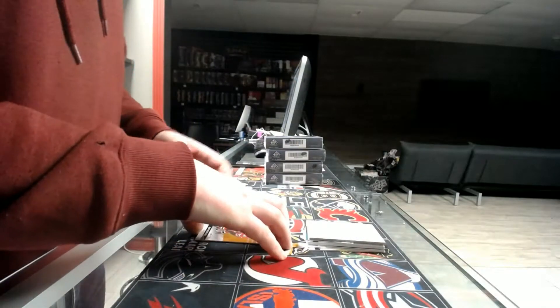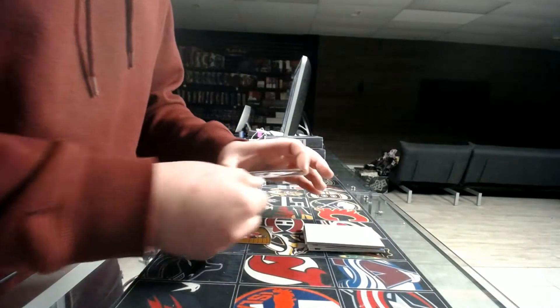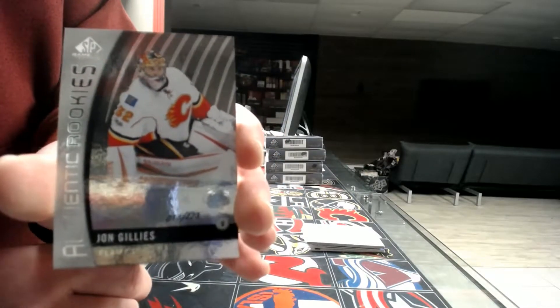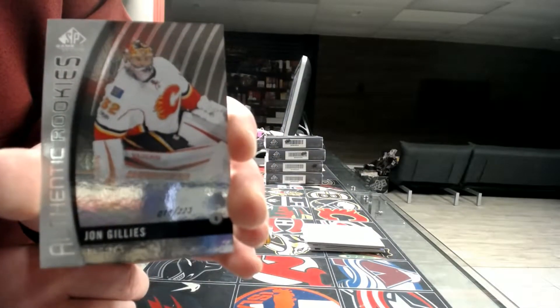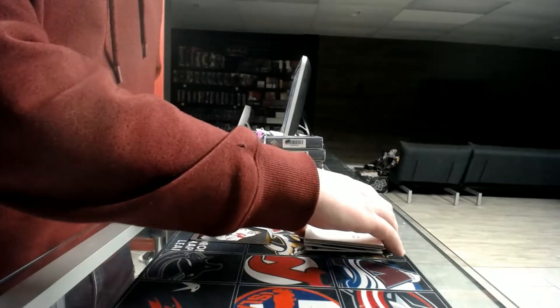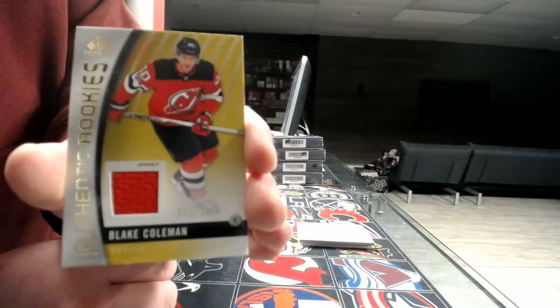By the way, we're going to get a new camera on Tuesday — HD 4K. Next we've got a rookie out of 223 for Coggery — John Gillies. Next we've got a rookie jersey out of 399 — Blake Coleman for the New Jersey Devils.